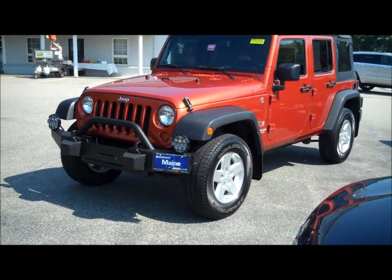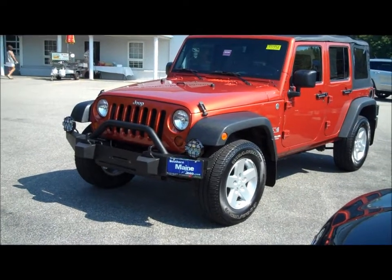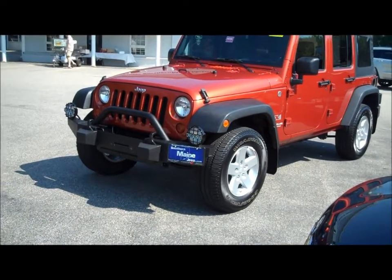Hi there, Steve Smith, Southern Maine Motors, Stockholm, Maine, talking about a vehicle just traded into the dealership here — one of the most sought-after SUVs here in Southern Maine in 2012.